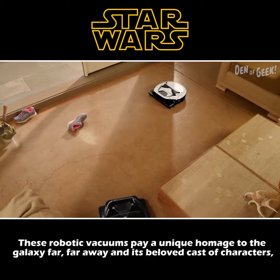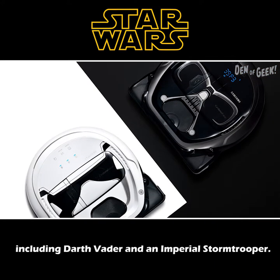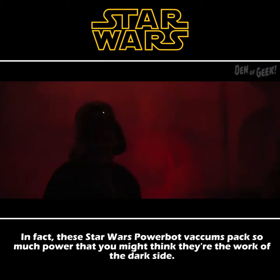These robotic vacuums pay a unique homage to the galaxy far, far away and its beloved cast of characters, including Darth Vader and an Imperial Stormtrooper. In fact, these PowerBot vacuums pack so much power that you might think they're the work of the dark side.